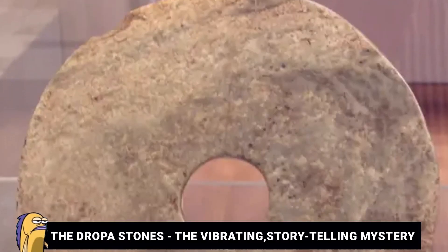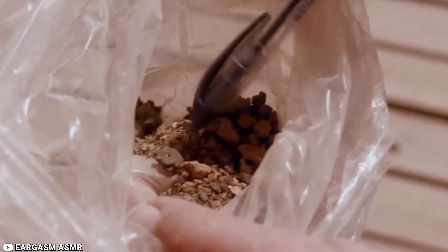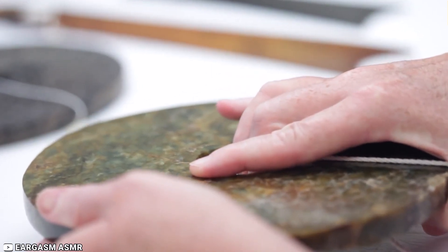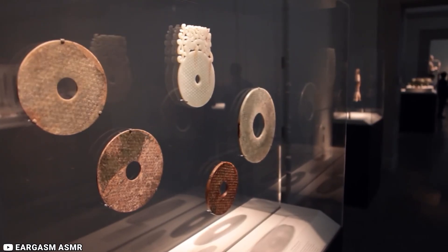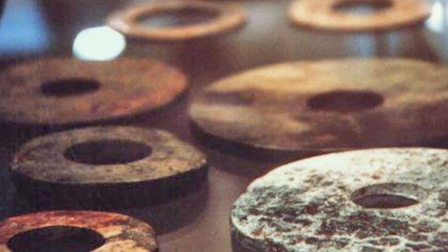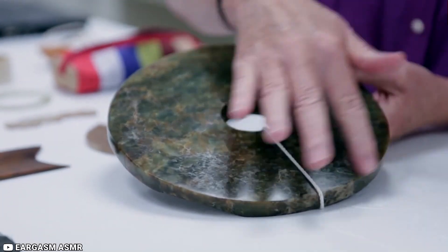Number 1: The Dropa Stones — the vibrating, storytelling mystery. Dr. Chi-Pi Tei led a team of archaeologists into the Bayankara Ula of China, where they discovered hundreds of stone relics covered in heavy proportions of dust. These record-like discs had a diameter of 9 inches. With a cut-out middle section, the 10,000-year-old discs resembled spiral grooves with little hieroglyphics. These hieroglyphics were revealed to be stories of a people known as Dropa. Later, Russian scientists managed to get their hands on samples of the Dropa discs. After conducting various tests and experiments, they discovered that the stones were emitting unique vibrations. Perhaps it was this new discovery that made the Dropa stones vanish.